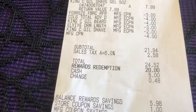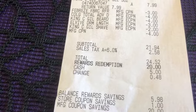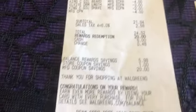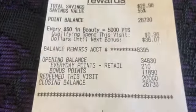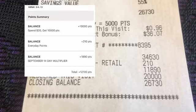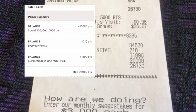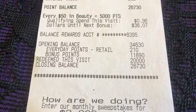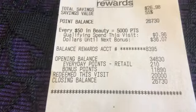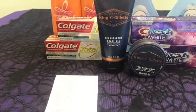My subtotal was $21.94. I redeemed $20 in points, paying $1.94 subtotal plus tax. I got back 11,890 bonus points and 210 everyday points — that is 12,100 points total. 10,000 points was from the King C Gillette deal, 1,890 points was from the 10x everyday points multiplier, and then 210 everyday points. I also got back a $2 register reward for the Colgate.